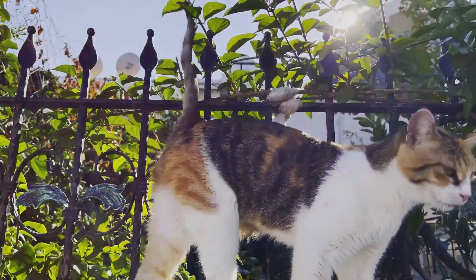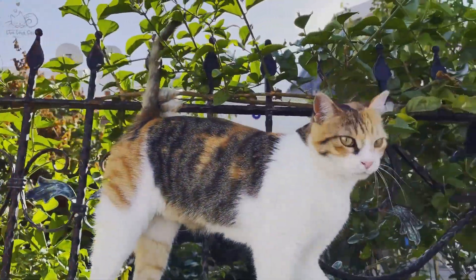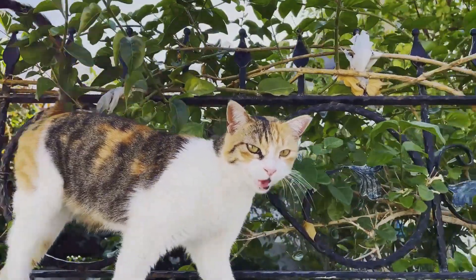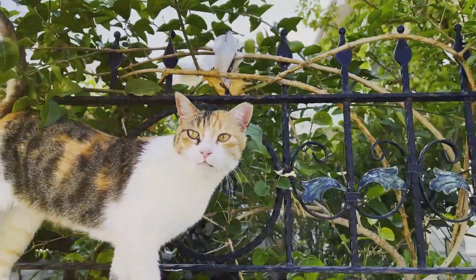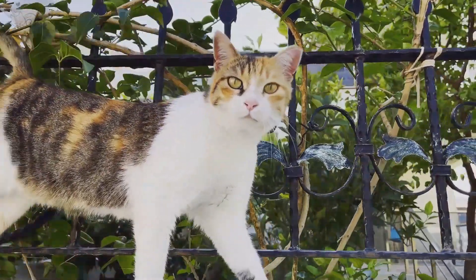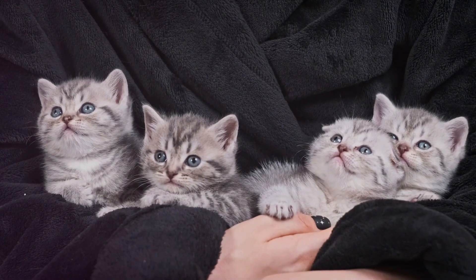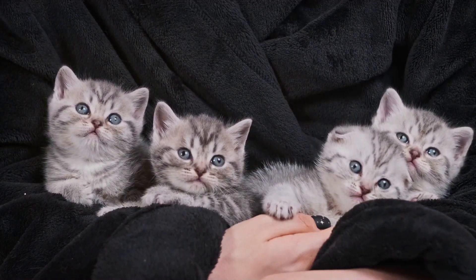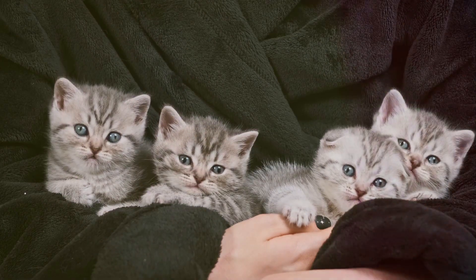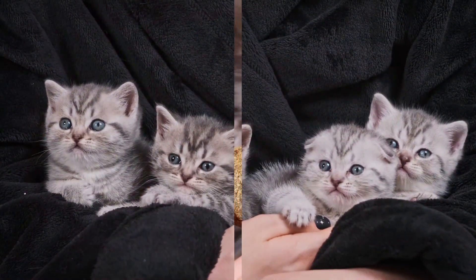For most cats, effects and behaviors associated with catnip will last around 10 to 15 minutes. Once catnip has worn off, it may take around 30 minutes to an hour for your cat to respond to it again. Interestingly, not all cats are affected by catnip — sensitivity to its effects is hereditary, with approximately 50 to 70 percent of cats exhibiting a response.